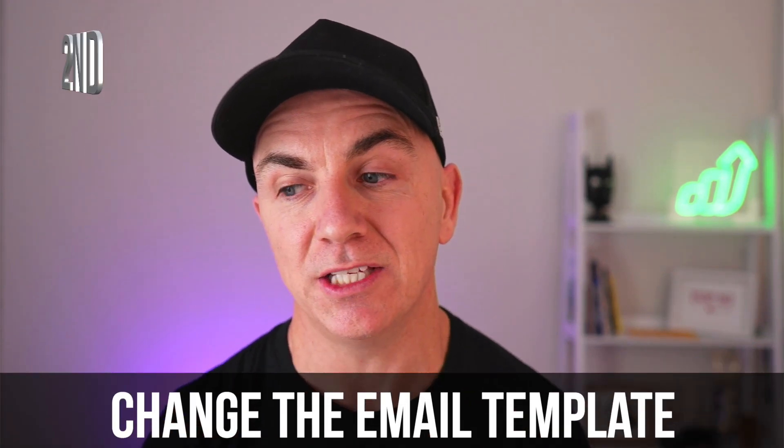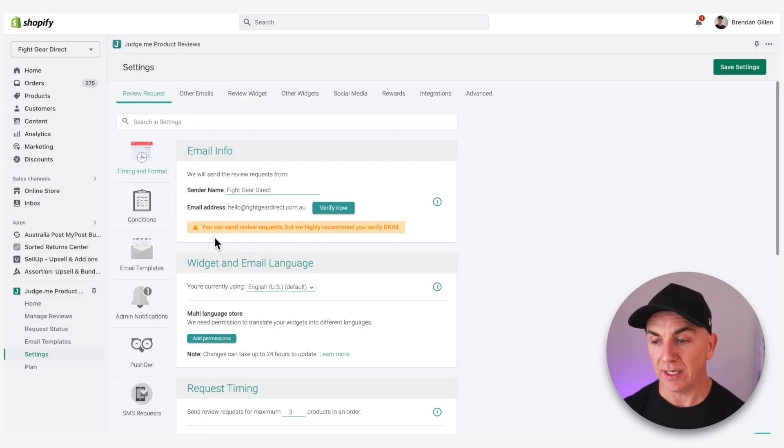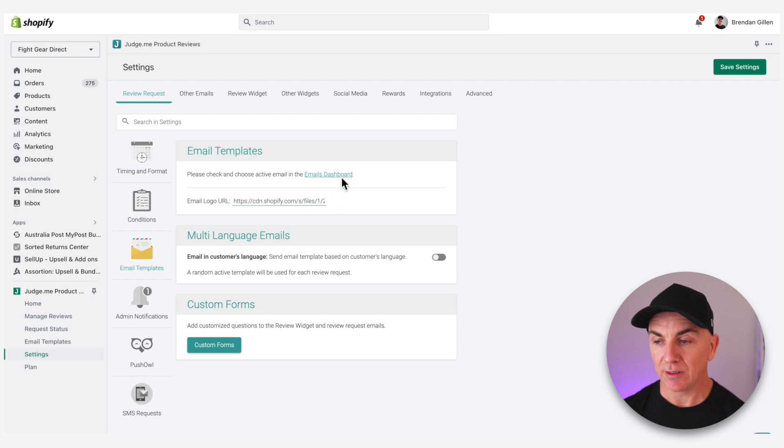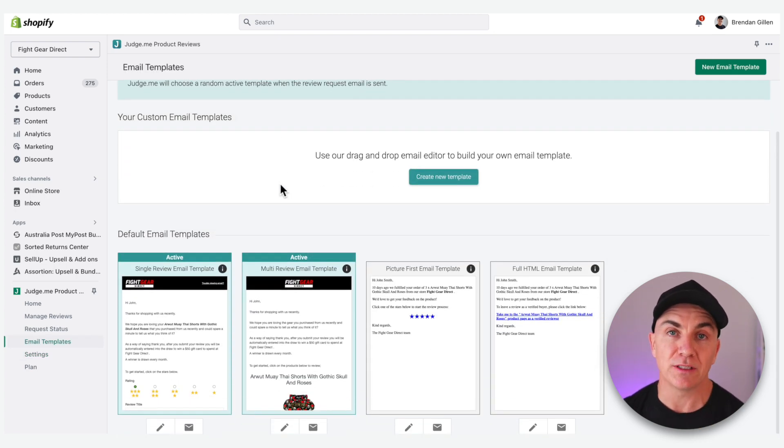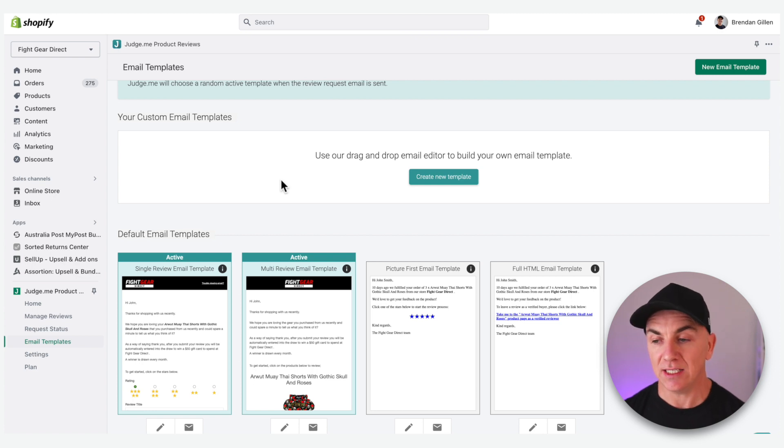Once that's done, we want to go into the email templates and change the language and the way we're asking for reviews. Go up again, click Email Templates, then click the Emails Dashboard. It's going to bring you the default email templates in JudgeMe. Go into your active ones and click Edit Template. If you're using the free version of JudgeMe, you'll get very limited editing. We're using the paid plan — I think it's called the Awesome plan — and it gives you full flexibility for what we're gonna do today.